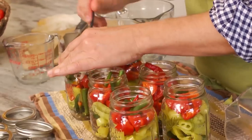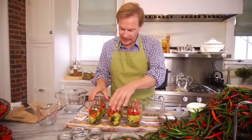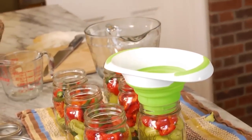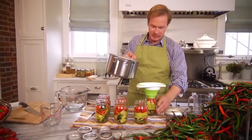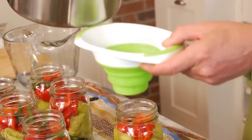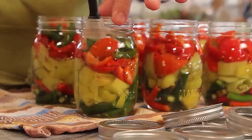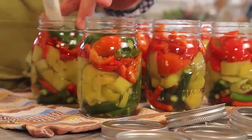Then you can take a little spatula and just push them down. Now I've packed them down — it's just a matter of pouring the vinegar solution over them. You want to bring the vinegar up just about to the top, making sure the peppers are completely covered. Then just push out as many air bubbles as you can by taking a plastic spatula and pushing them down.